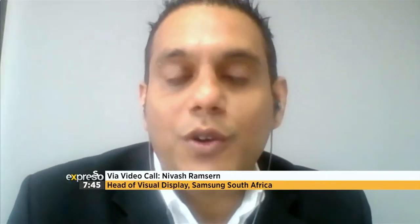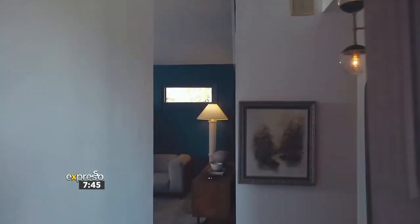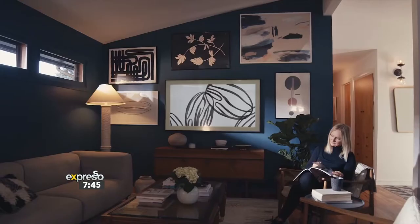It's absolutely ecstatic. South Africa has never experienced a lifestyle type of TV, but more than ever it's needed now in our homes because it's not just a black box anymore. It's about your viewing experience and your off-viewing experience.